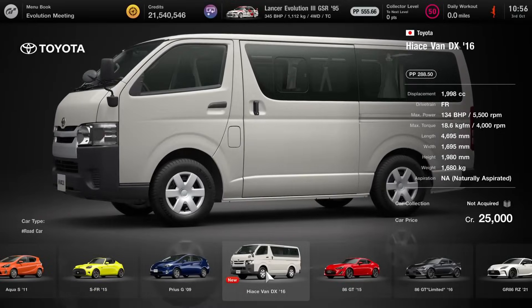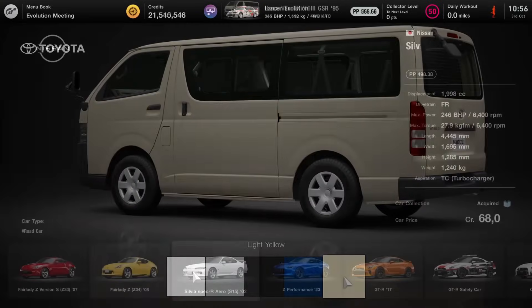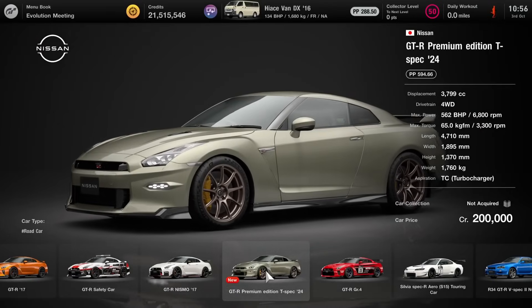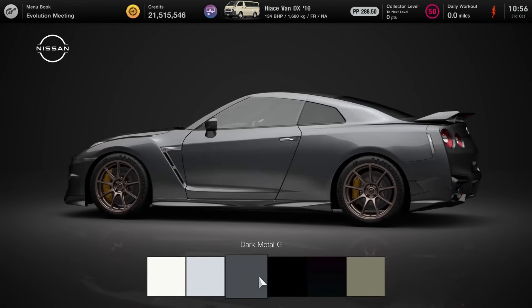Now that GT7 1.52 is here, it's time as always to give my first impressions, an overview and review of the update as a whole, before we dive into the individual vehicles in the coming days on the channel.